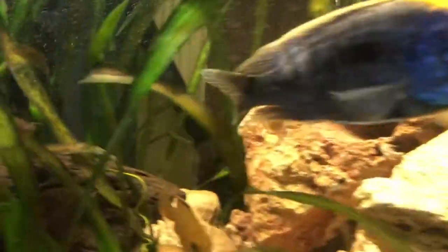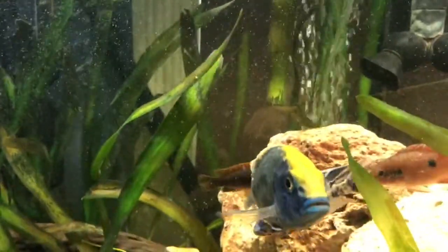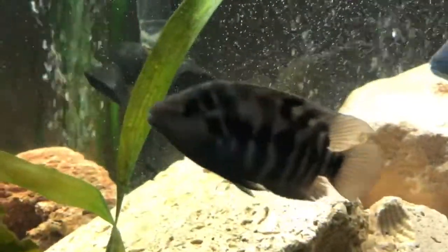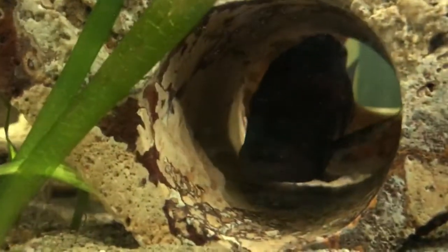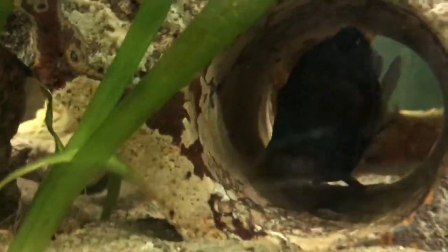So yes, in this tank I have mbunas, I have peacocks, I have haps, I have South American cichlids, and then we've got the pacostomus down here. One of my favorites is this guy right there — he'll come out in a little bit — that's the frontosa from Lake Tanganyika.